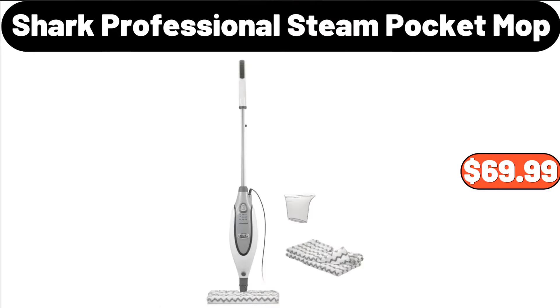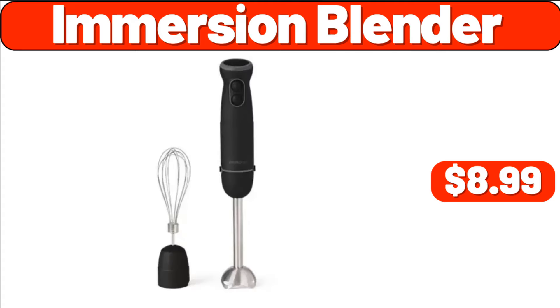Shark Professional Steam Pocket Mop, $69.99. Immersion Blender, $8.99. Since friends, we have come to the end of another video — please do not forget to subscribe to the channel, do not forget to like the video. I love you very much, goodbye!